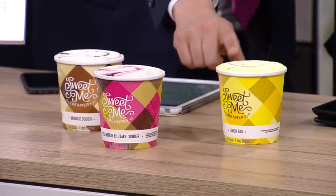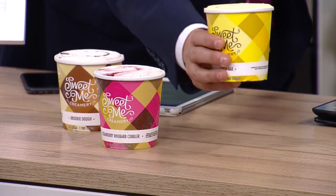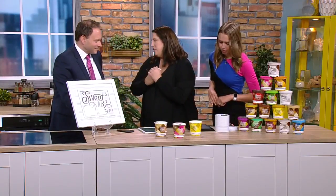And then you also have the Lemon Bar. What's in this? It's a lemon base and it has chunks of the bar in it, so you get that custardy lemon flavor. You get that pop of flavor which is really great.